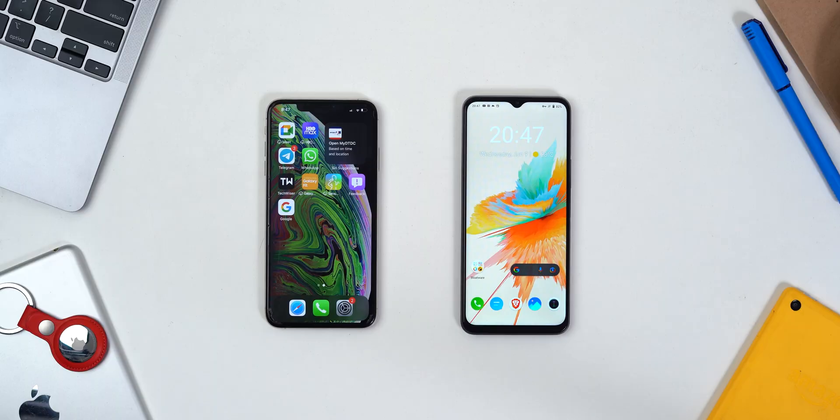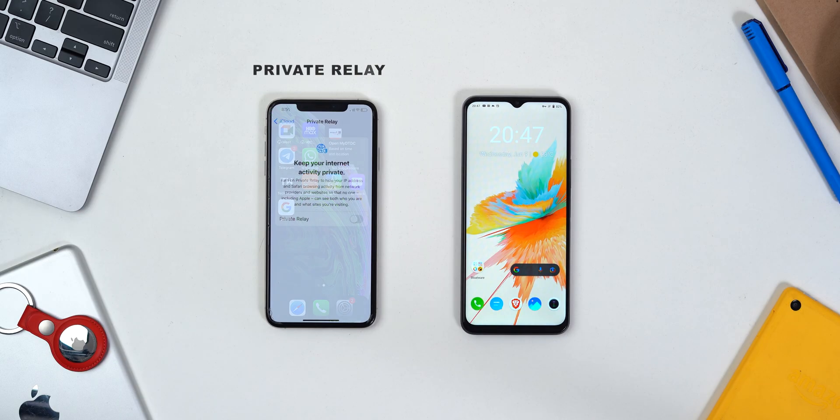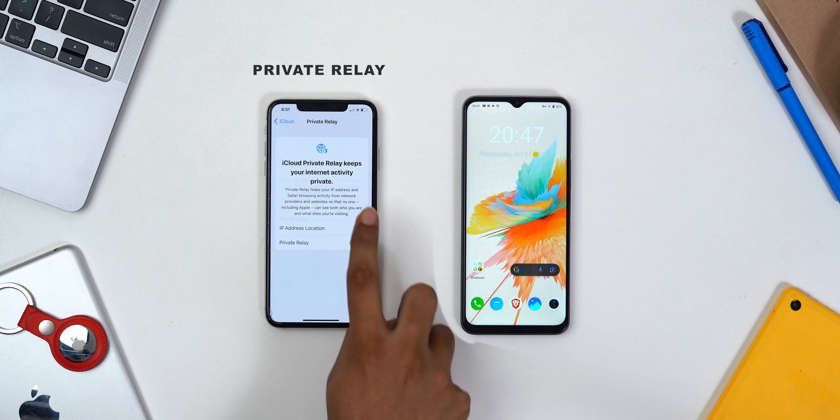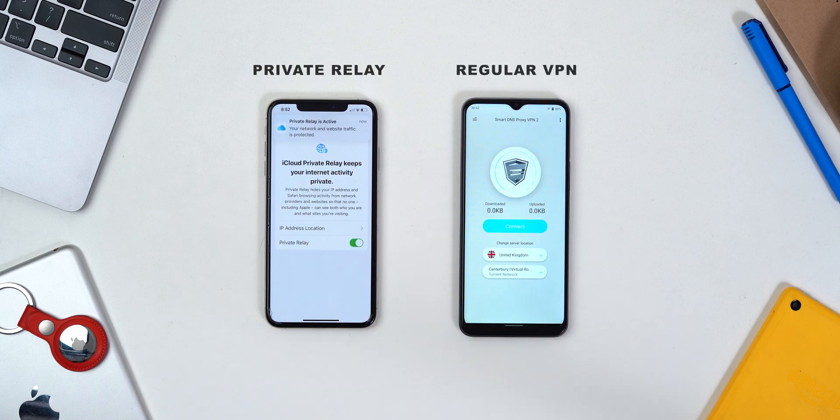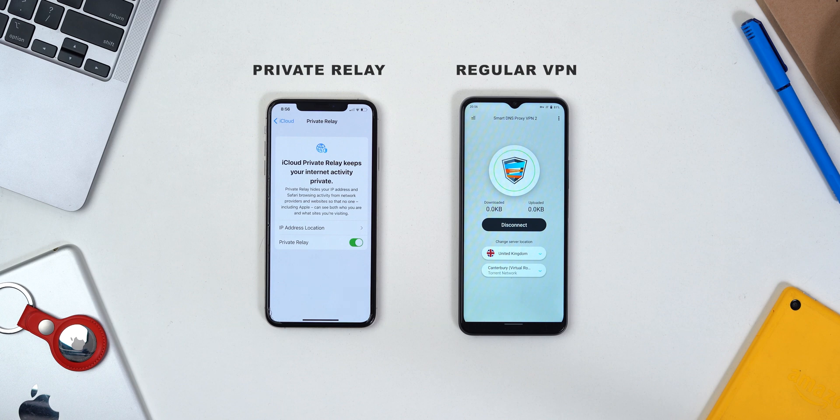Both services mask your IP address and hide it from trackers and internet service providers. On the left, I've got my iPhone running iOS 15 with Private Relay enabled, and on the right side, I've got a regular smartphone running Smart DNS Proxy's VPN. Throughout the video, I'll use them to show you the difference.